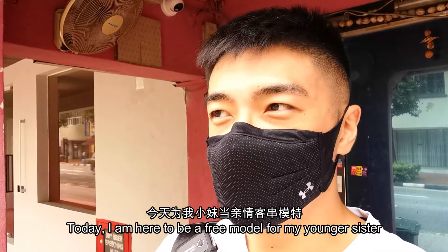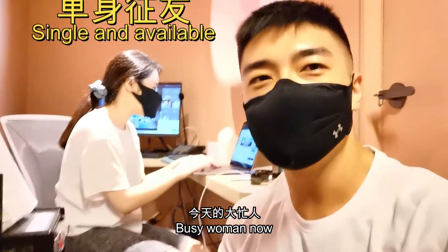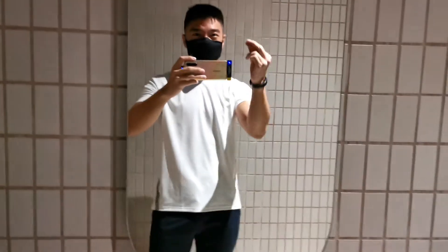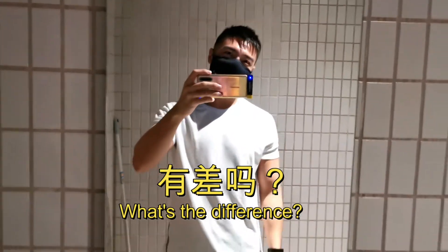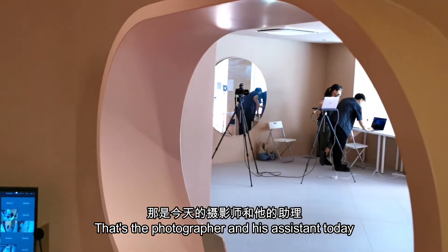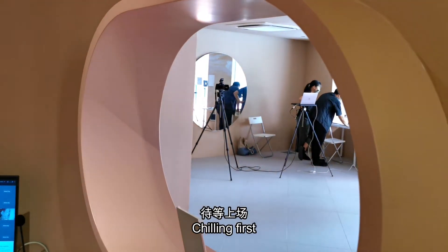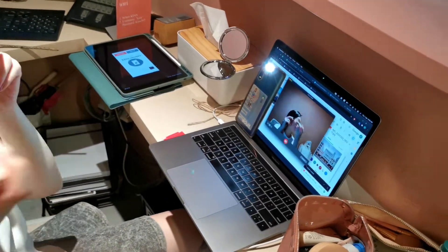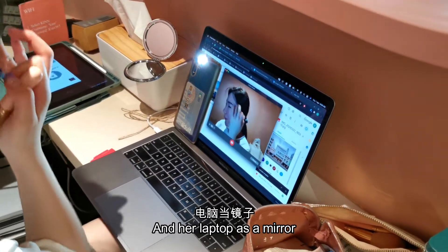Good morning! Today I'm here to help my younger sister be a freelance model, so let's see what happens today. That's my younger sister — busy woman now. That's the photographer and his assistant today. I'm hiding behind the front desk, showing first. This is a complicated setup, with a phone for the light and a laptop as a mirror.